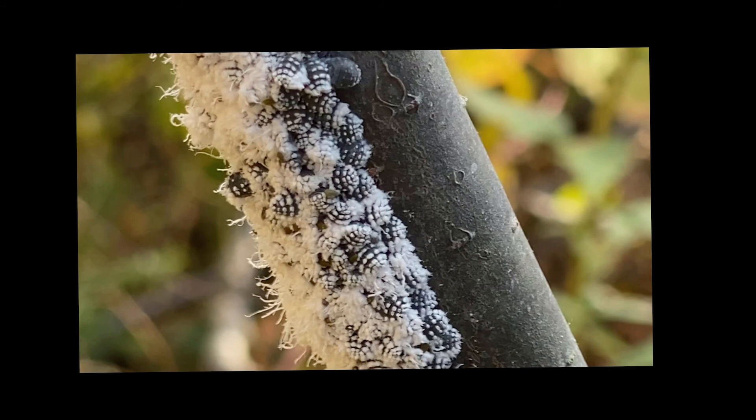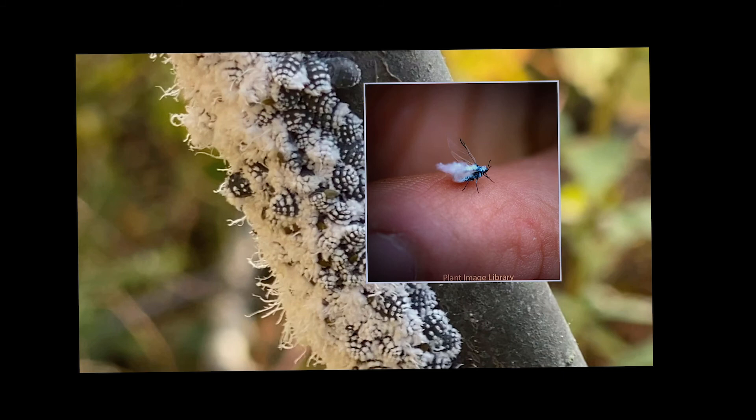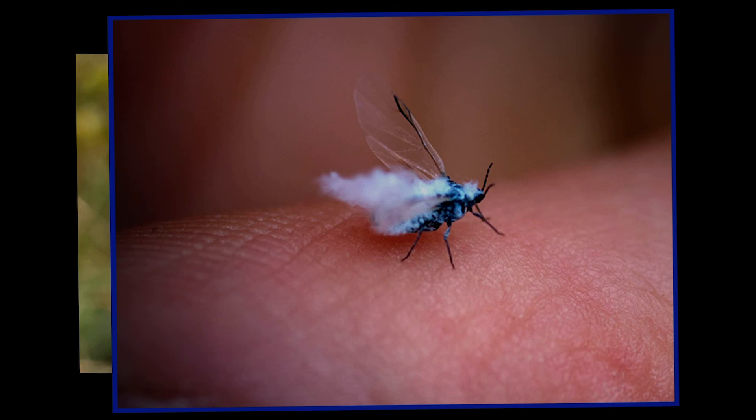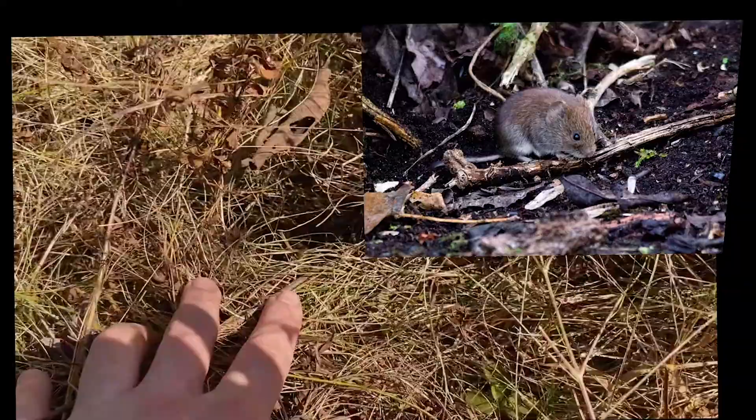Any day now something very exciting is going to happen: these aphids will give birth to a generation with wings, including both males and females. They'll fly off in search of a silver maple, the females will mate and lay eggs, and it will all begin again next spring. While you're at your journaling site, keep an eye out for tiny bits of lint floating through the sky — these could be the winged aphids on their way to find a silver maple.